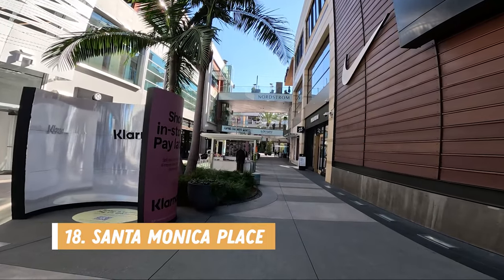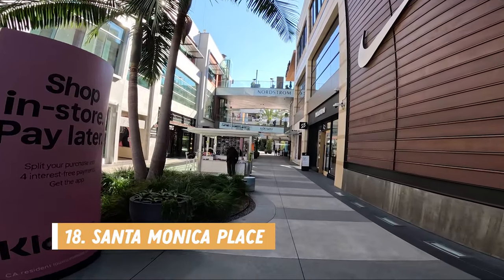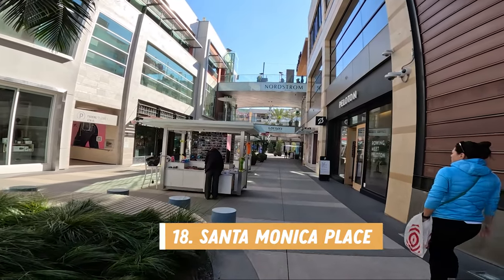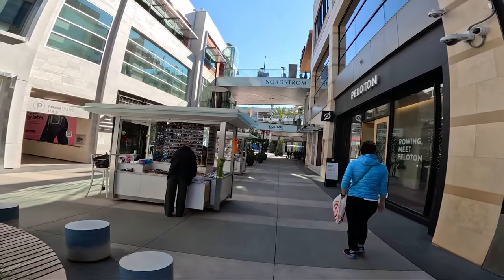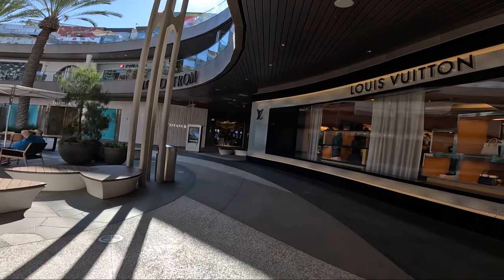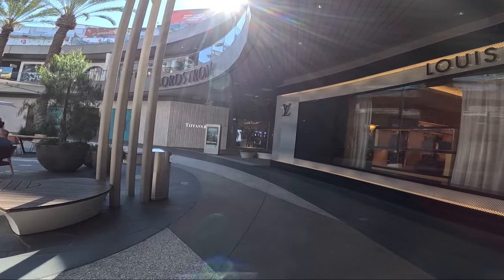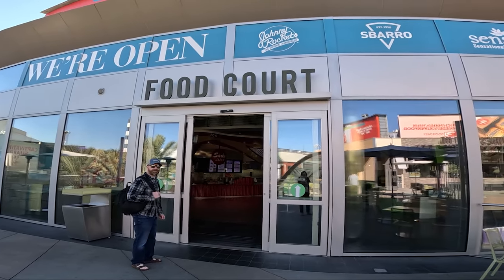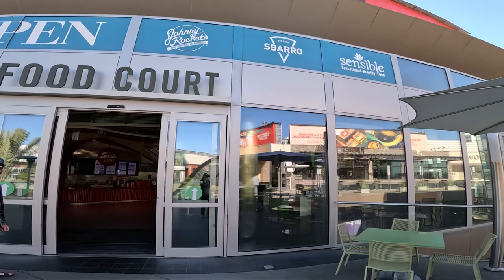Number eighteen is more shopping, this time at Santa Monica Place, which is an outdoor shopping mall with some higher-end stores like Peloton, Nordstrom's, and Louis Vuitton to name a few. There is also a food court with indoor and outdoor seating and public restrooms. This was a cool shopping experience for us Canadians, as all of our malls are enclosed from the elements where we live.